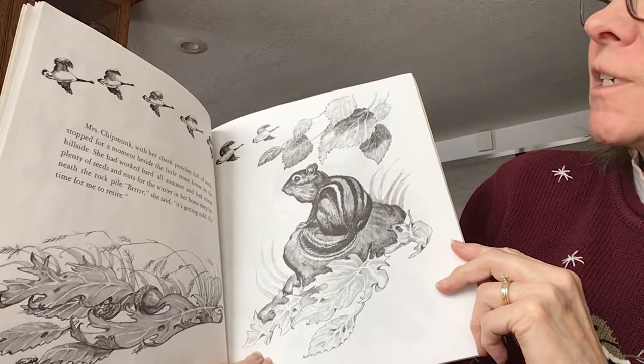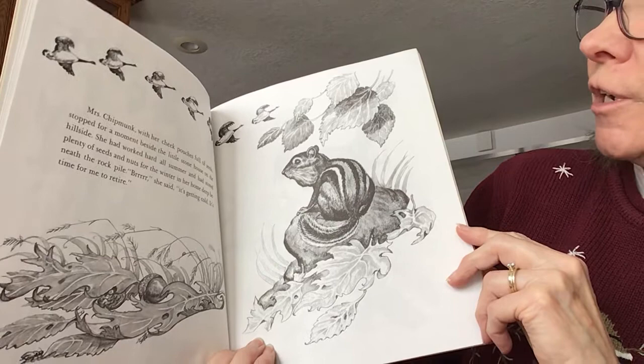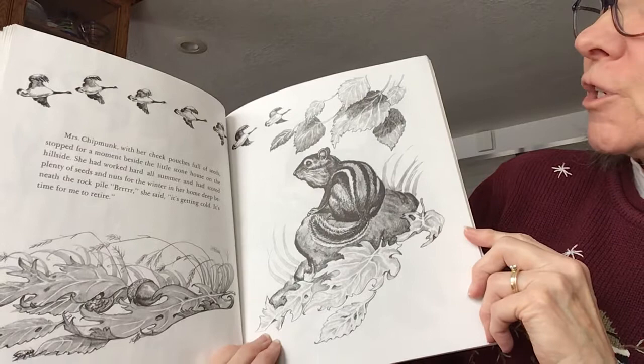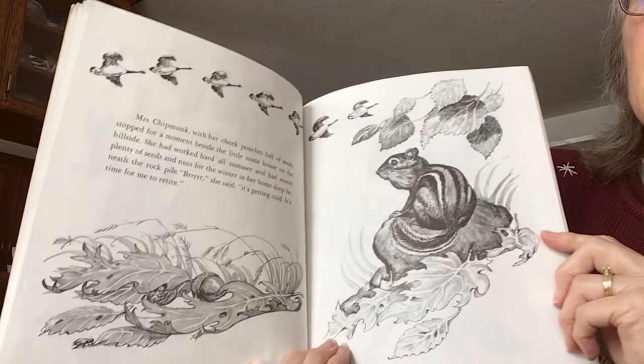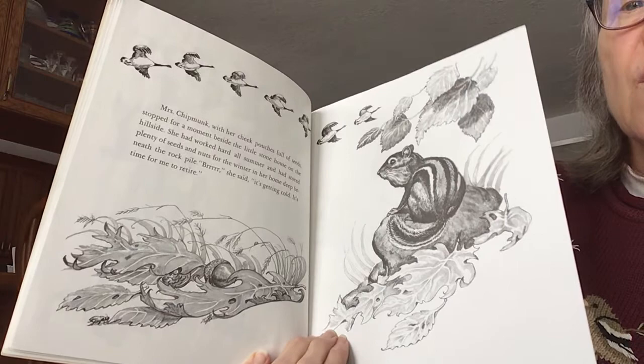Mrs. Chipmunk, with her cheek pouches full of seeds, stopped for a moment beside the little stone house on the hillside. She had worked hard all summer and had stored plenty of seeds and nuts for the winter in her home deep beneath the rock pile. Brrr, she said. It's getting cold. It's time for me to retire. I wonder what retire means — does that mean like Grandma and Grandpa are retired, stop working? I'll bet she's going to sleep for the winter.